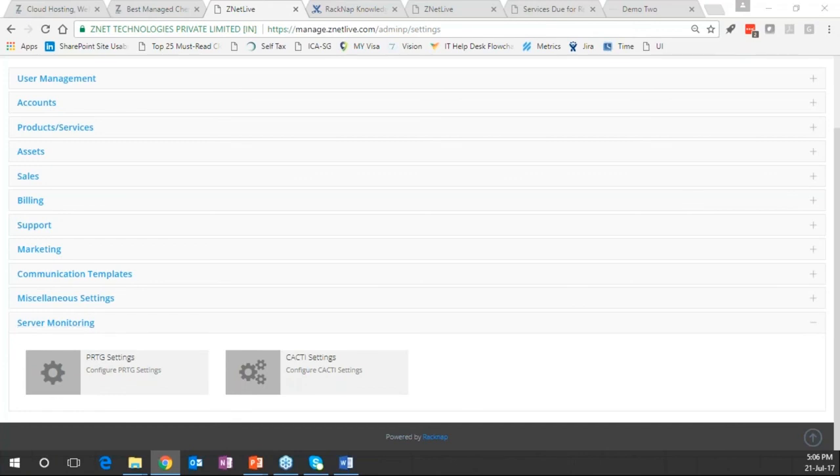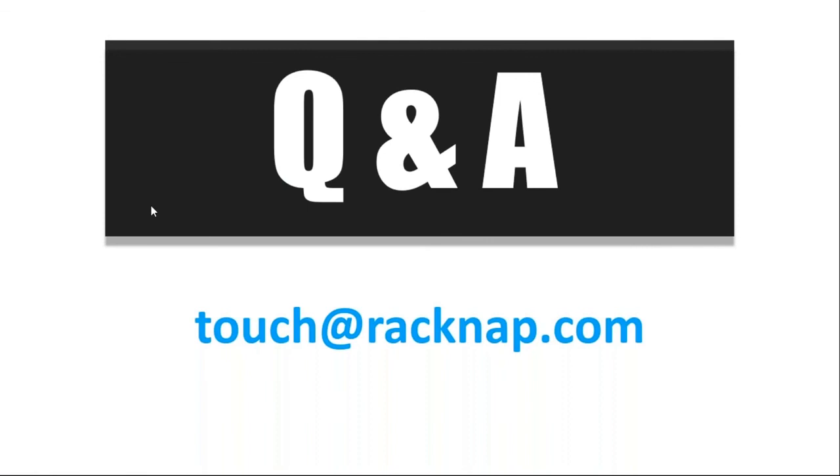In a nutshell, RACNAP is an end-to-end ERP of cloud services delivery — helping to automate the provisioning of cloud services and managing the entire workflow from the time a lead comes to your portal till services are provisioned and the customer is continuously managed. With that, I've come to the conclusion of the demonstration of the platform's capabilities for Tier 1 and Tier 2 partners. The floor is now open for questions.